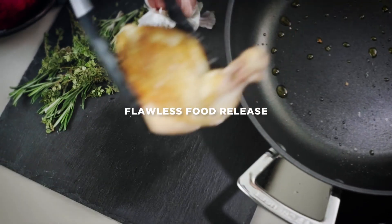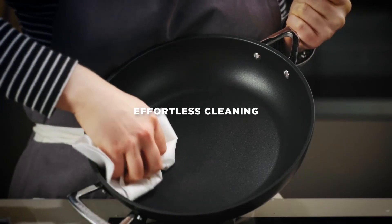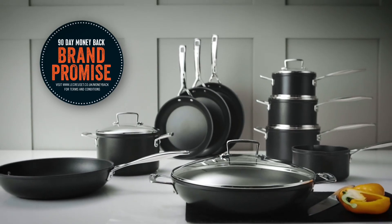Food releases effortlessly, leaving no residue, making Tough & Non-stick a dream to clean. Experience the outstanding performance of Le Creuset Tough & Non-stick.